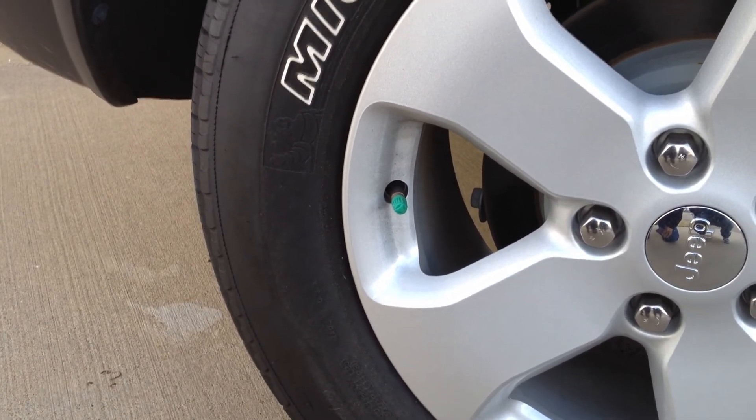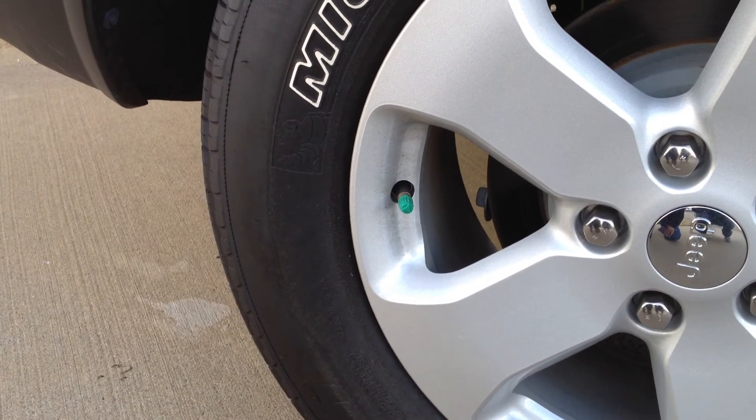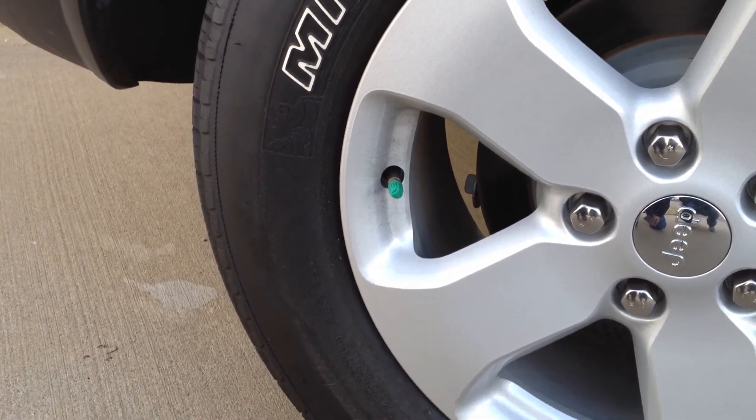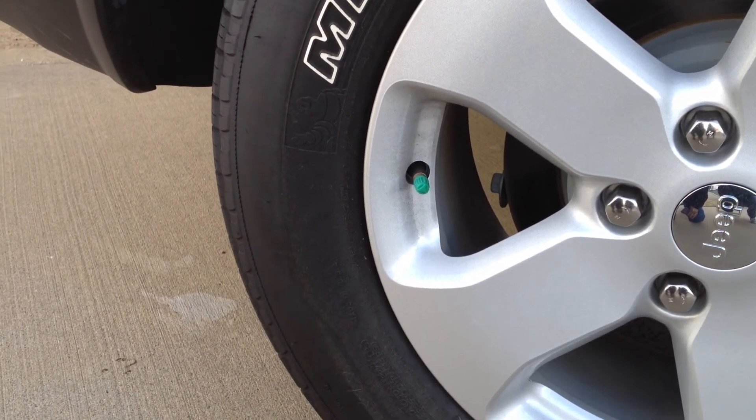By putting nitrogen in — that's not a guarantee that your low tire pressure indicator light is not going to come on. But it will sure keep it from coming on on a more regular basis than compressed air.